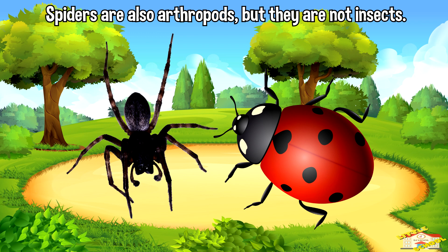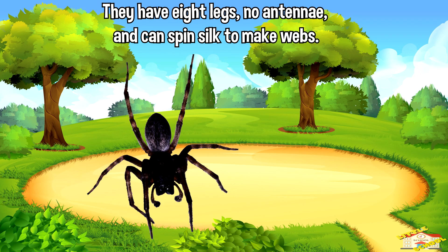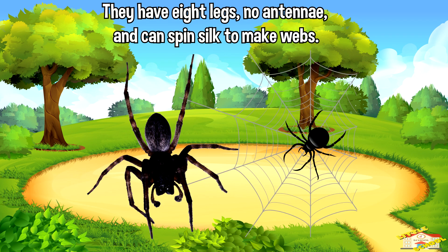Spiders are also arthropods, but they are not insects. They have eight legs, no antennae, and can spin silk to make webs.